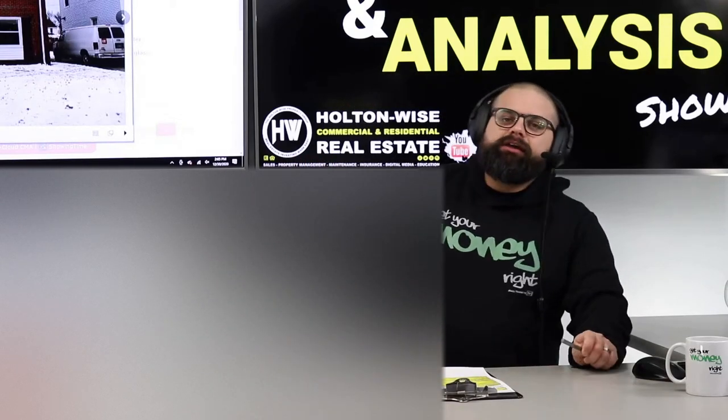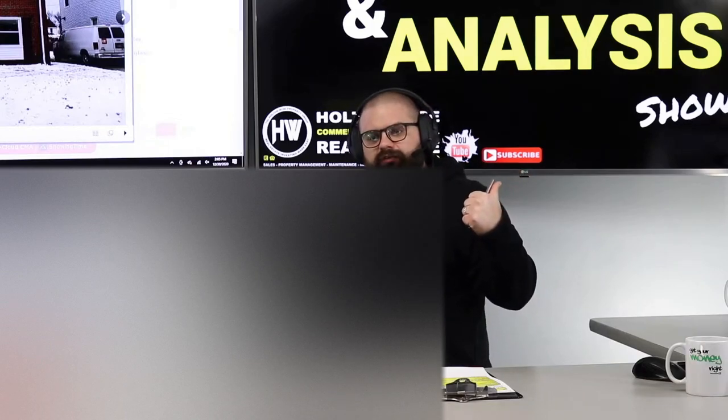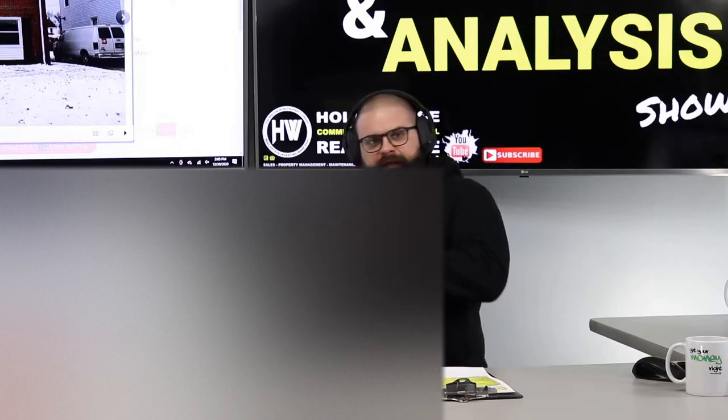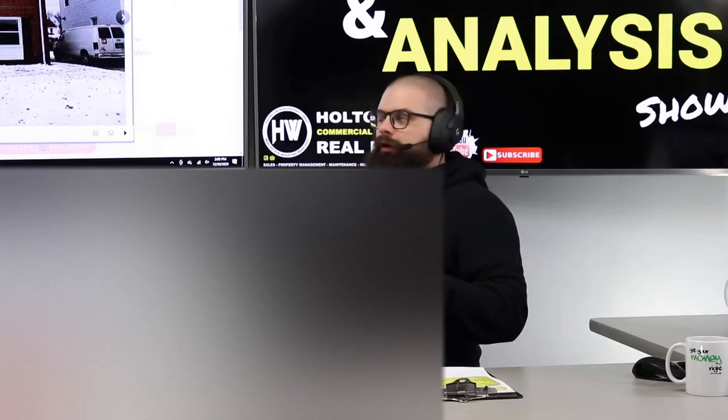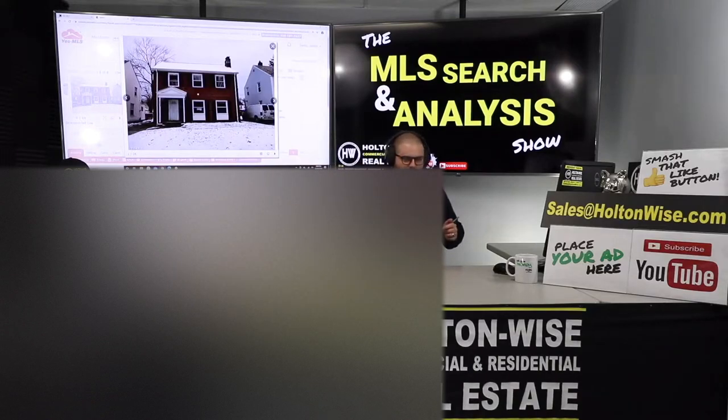Jay, last night you told me you wanted to make offers on two properties. I just shot you the video for the first one — that was an East Cleveland dud, not gonna work brother — and this one looks nice and it's got a lot more promise.